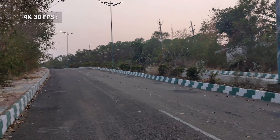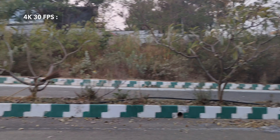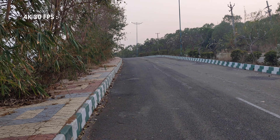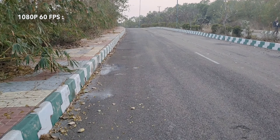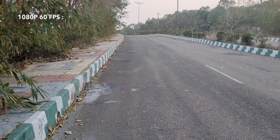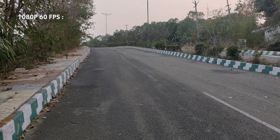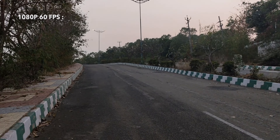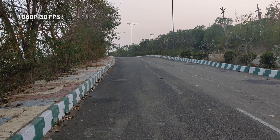This is a 1080p 60fps sample and you can see the video recording is good and stable, but it struggles a bit while you move the camera. This is a 1080p 30fps sample video.